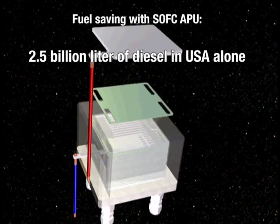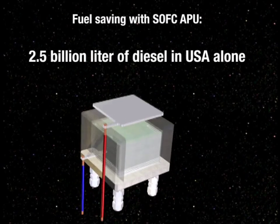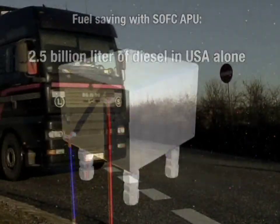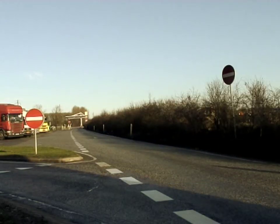If all large trucks in the US used SOFC fuel cells instead of letting their engine idle, 2.5 billion litres of diesel could be saved annually. At the same time, the polluting emissions would be reduced by two-thirds.